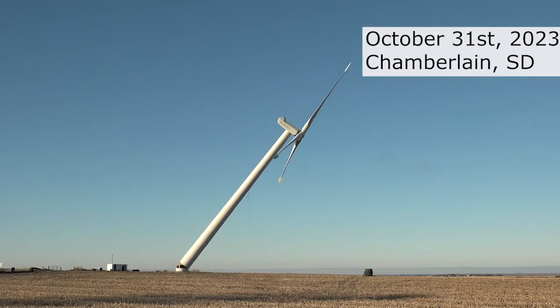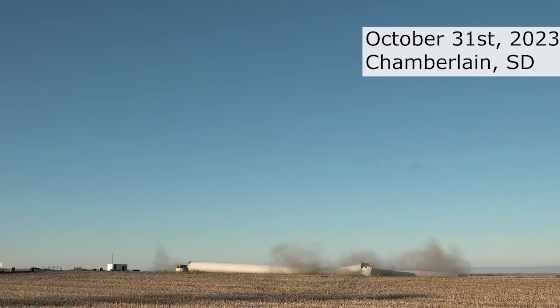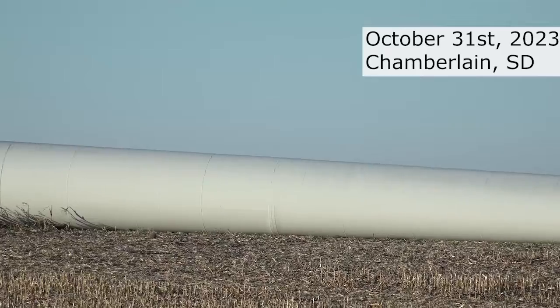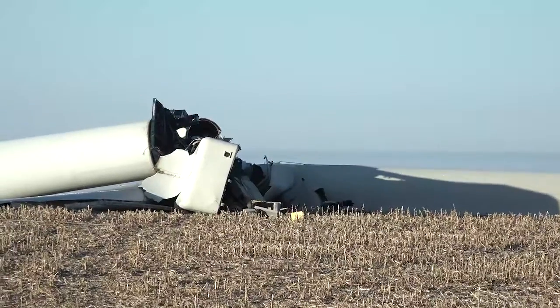The turbines were put up in December of 2001. They ran their service life and it's time to get them taken down. They did a good job of getting it tipped over safely, letting everybody know, and putting up their signage to let them know to stay away.